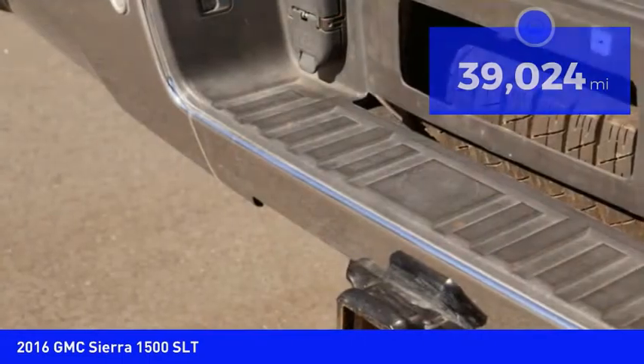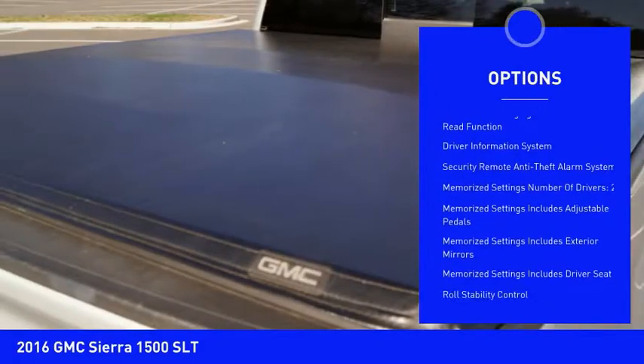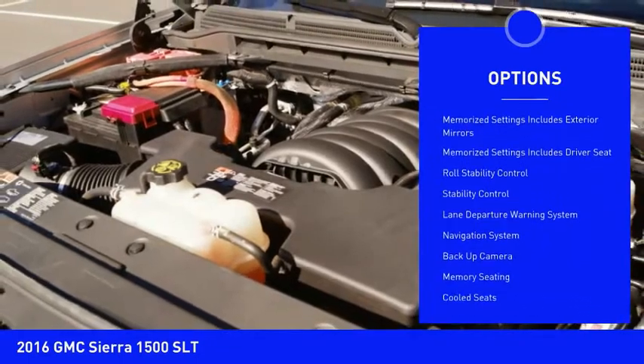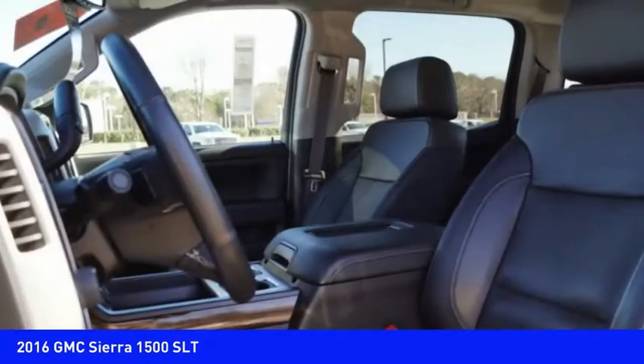Here are some of this vehicle's great options: stability control, backup camera, heated seats, navigation system, traction control, remote engine start, Bluetooth, power steering, cruise control, and trip odometer.